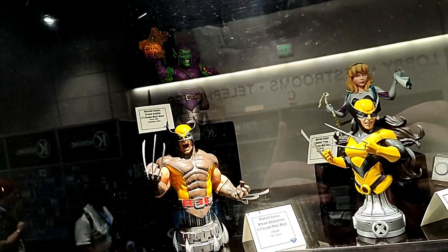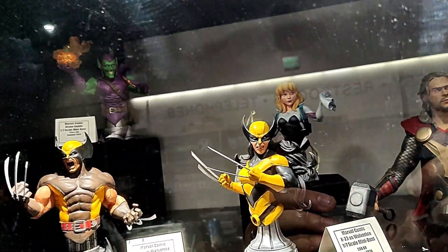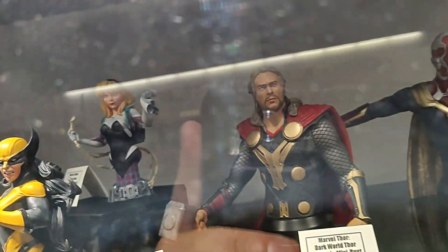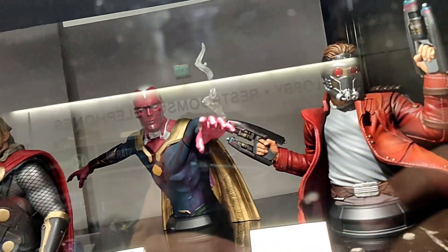Up here you can see our 1/7th scale comic-based mini busts of Green Goblin, Wolverine, X-23, and Spider-Gwen. Our 1/6th scale busts of Thor, Vision, and Star-Lord.